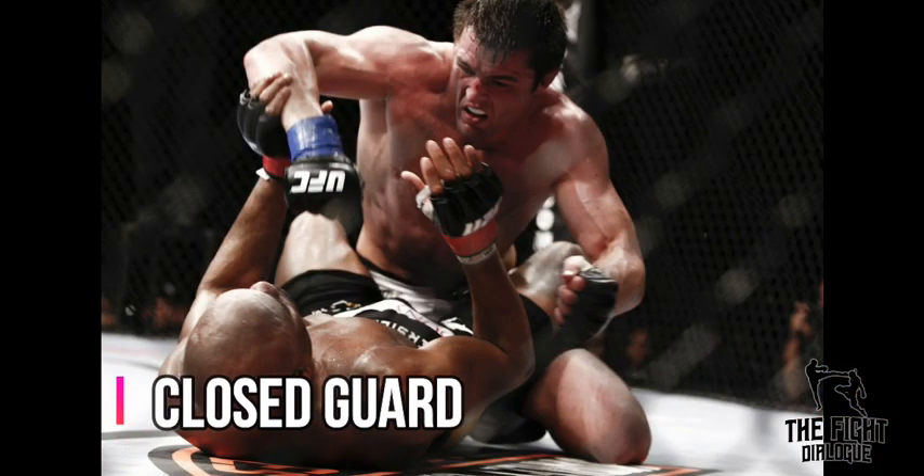Let's break down the criteria for what a good guard is for MMA. The most successful guards are the ones that are very versatile — it has to be a combination of good defense and offense. In my opinion, the three most important things you need for a dangerous guard would be the ability to submit somebody, the ability to sweep somebody, and the ability to defend yourself against strikes. That last one is probably the most important aspect of a guard in MMA.